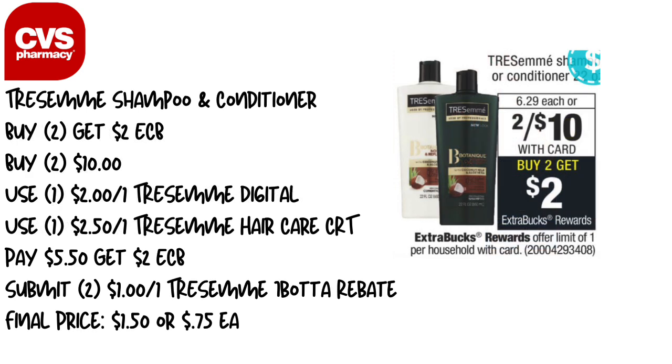The last deal is TRESemmé shampoo and conditioner — buy two, get a $2 Extra Care Buck. In my region they are two for $10, though some areas have them two for $8. Pick up two for $10, use the $2 off one TRESemmé digital in the CVS app, and if you have the $2.50 off TRESemmé hair care CRT, pair that too. You'll pay $5.50 and get back $2 in Extra Care Bucks, bringing it to $3.50. Submit two $1 off TRESemmé Ibotta rebates, making the total price $1.50 for both, or $0.75 each.